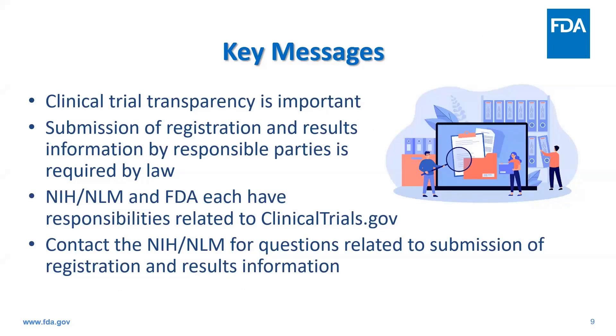I'd like to leave you with a few key messages. Clinical trial transparency is important and engenders trust between patients, healthcare providers, researchers, and regulators. FDA supports and shares the goal of the clinicaltrials.gov databank in increasing transparency about clinical trials, which in turn may help patients and healthcare providers identify potential clinical trials and may help researchers identify unmet research needs, find collaborators, and avoid duplication of effort.